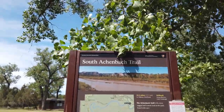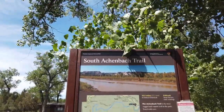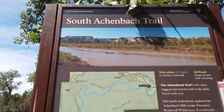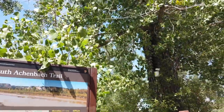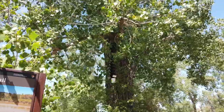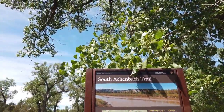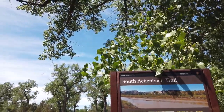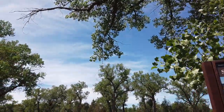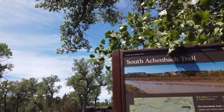I am going to start the South Achenbach Trail today. I parked right behind the tree over here. This is the Juniper Campground at Theodore Roosevelt National Park North Unit. The campground is closed due to COVID. Bathrooms are open during the day, so I just got a few hours and I'm gonna go hike this.